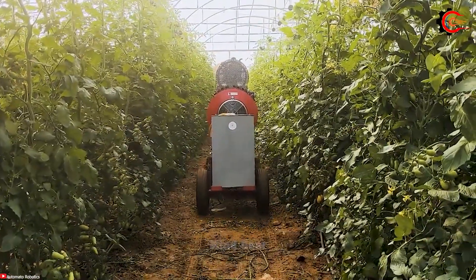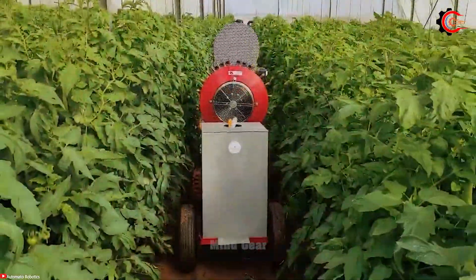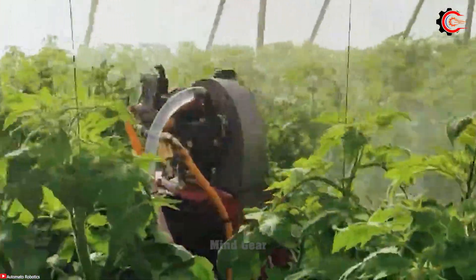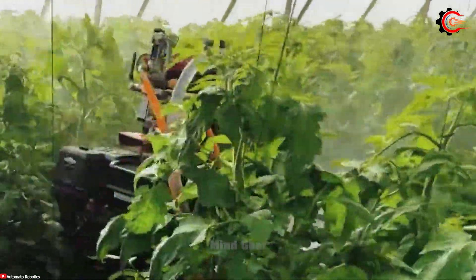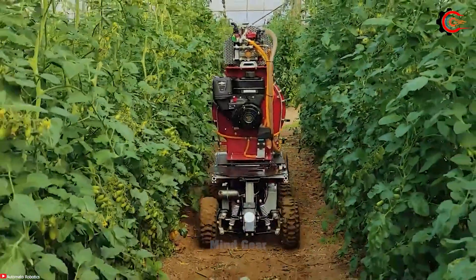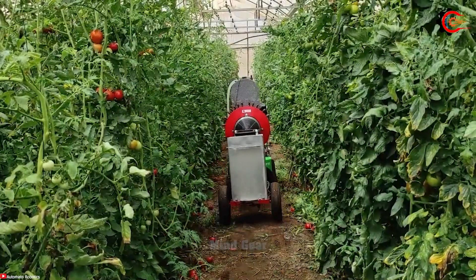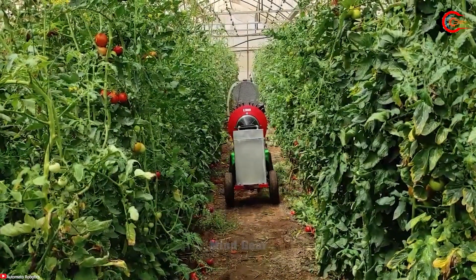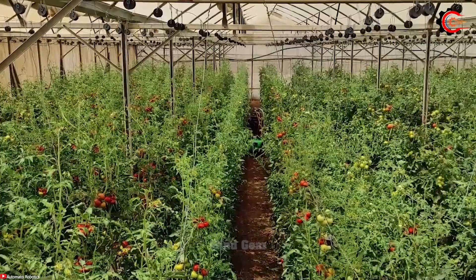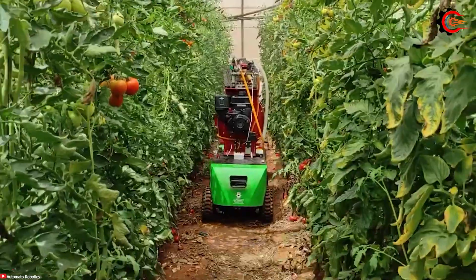The auto sprayer glides smoothly over fields, effectively treating crops with the perfect amount of solution. The spray arms are adjustable, the settings are customizable, and the system adapts to varying field conditions. Auto sprayer saves time, reduces labor costs and improves overall plant health and productivity. Are you ready to experience this versatile robot machine?